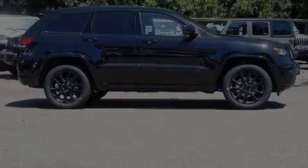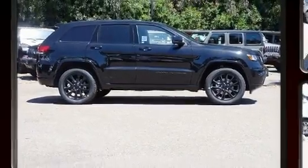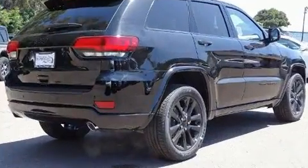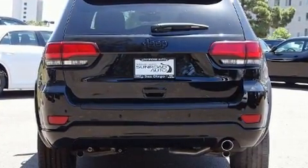Sensibility and practicality define the 2019 Jeep Grand Cherokee. Smooth gear shifts are achieved thanks to the refined six-cylinder engine, and for added security, dynamic stability control supplements the drivetrain.